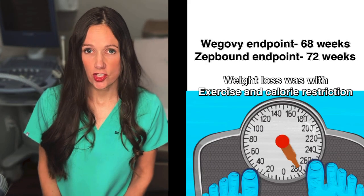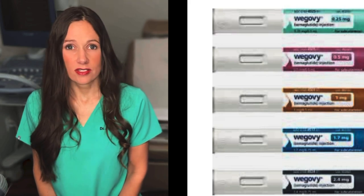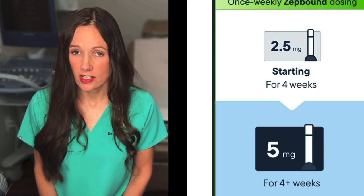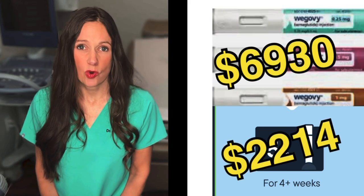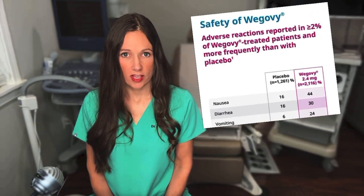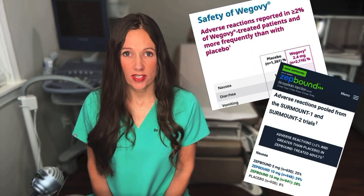Some patients get very frustrated if they're not seeing much weight loss for the first four months, so this does make a clinical difference. These medicines are also expensive — Wegovy is around $1,300 a month and Zepbound is a little over $1,000 a month. This can make a big price difference if you're starting to lose the same amount of weight at month two versus having to wait until month five. Also, although nausea is a common side effect with both, you may experience a little less nausea with Zepbound because of the effects that GIP has on the brain in reducing nausea, which may increase tolerance somewhat.